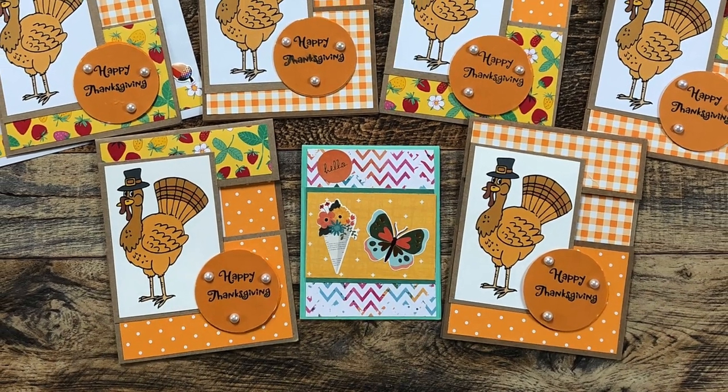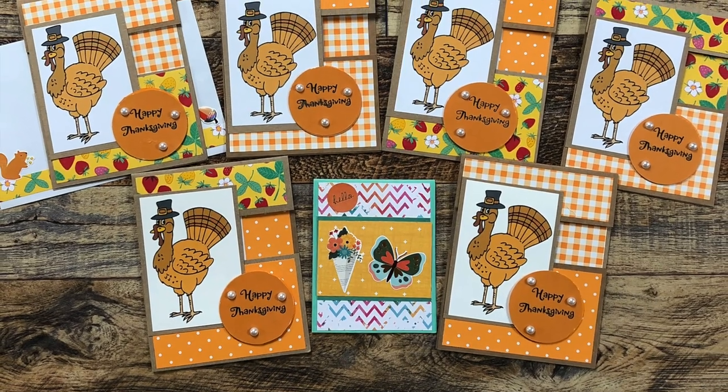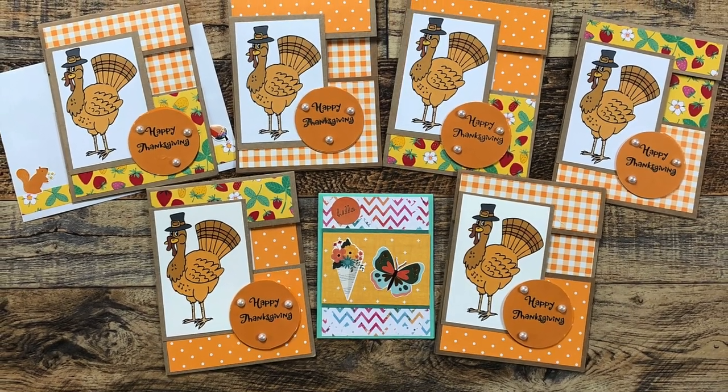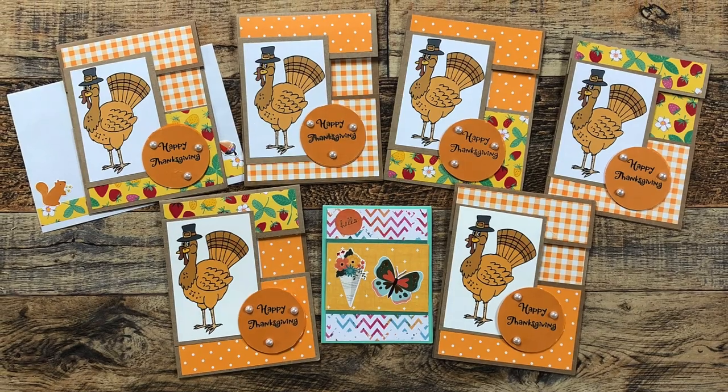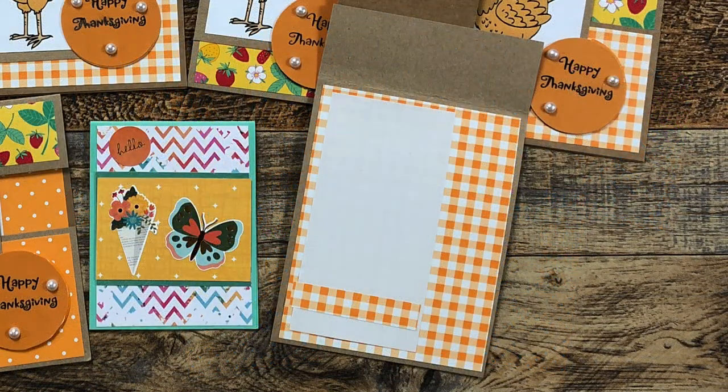Trish D from Ireland — aka one of my crafty Irish friends — sent in six Thanksgiving cards this month using the November 2022 sketch. I love that cute little turkey and especially how she has used some scraps of patterned paper to decorate the insides.